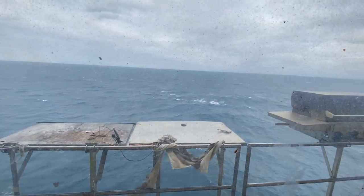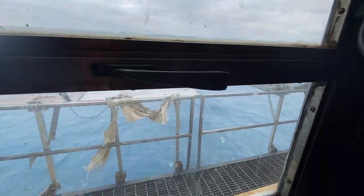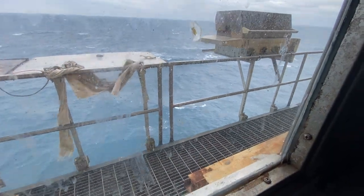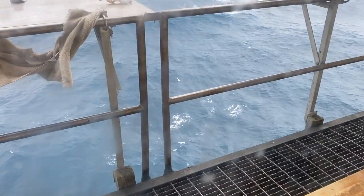Winds are blowing like crazy outside. We've got about 30, 35 mile an hour winds. Waves are probably around — that's a big wave right there. Hard to tell from this, but you probably have every bit of six to eight foot waves.